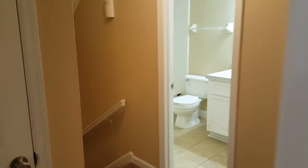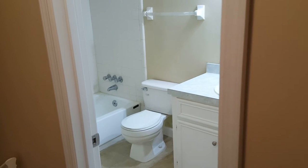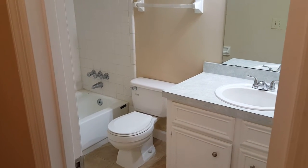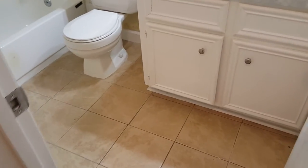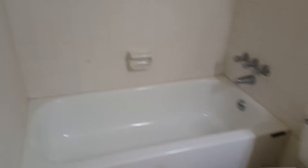Before we get to bedroom number three, let's take a look at the first full bath. Here you have bathroom number one where you have your tub and your shower.